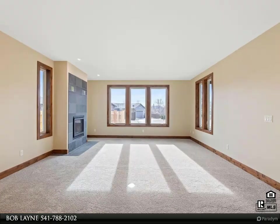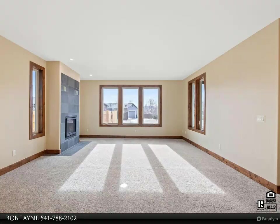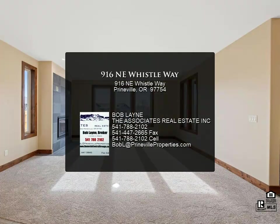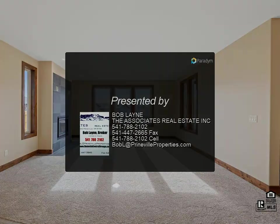The primary suite is a true retreat, offering an expansive area for relaxation, a beautifully tiled walk-in shower, and double sinks for added convenience. The spacious walk-in closet provides abundant storage.